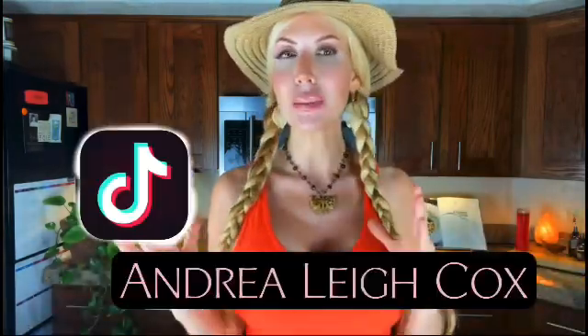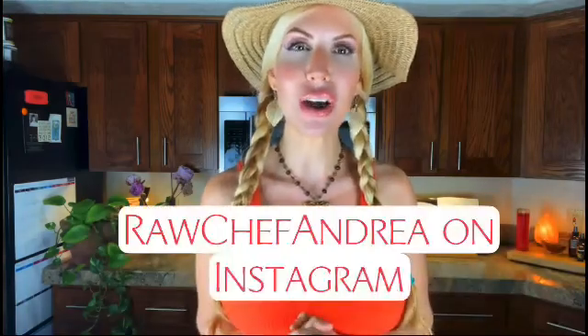I love each and every one of you. Please love yourself, take care of your health, and drink your green juice. I love connecting with people on all my social media platforms. On Facebook I post the most — my personal page has 25,000 followers, it's Andrea Leigh Cox on Facebook. On TikTok I am Andrea Leigh Cox. On Instagram I am Raw Chef Andrea. On YouTube it's Andrea Cox TV for health and wellness and the Detox Intuitive for spirituality. Sign up for my newsletter at andreacox.com with 54,000 other people. Be well.